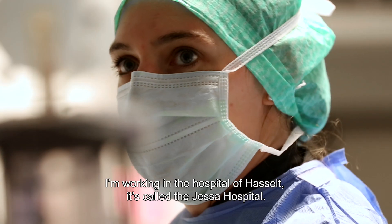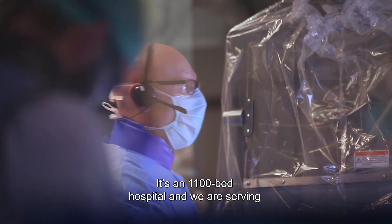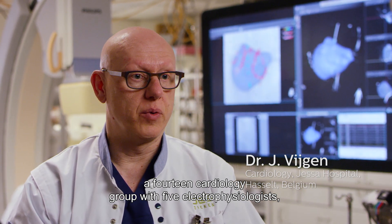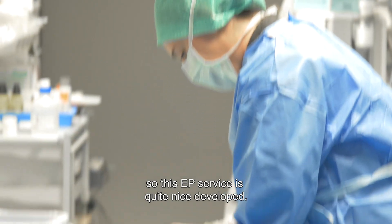I'm working in the hospital of Hasselt — they call it Yeso Hospital. It's an 1100-bed hospital and we are serving a 14-member cardiology group with five electrophysiologists. This EP service is quite well developed.